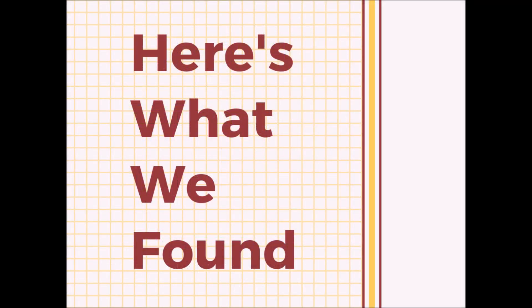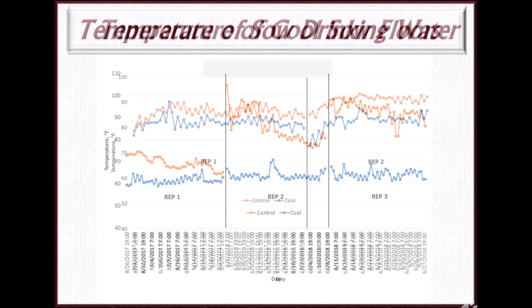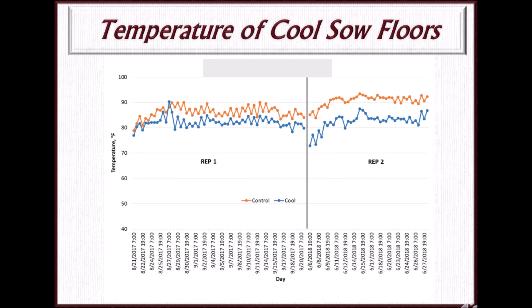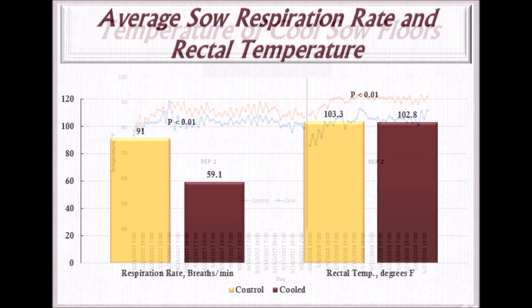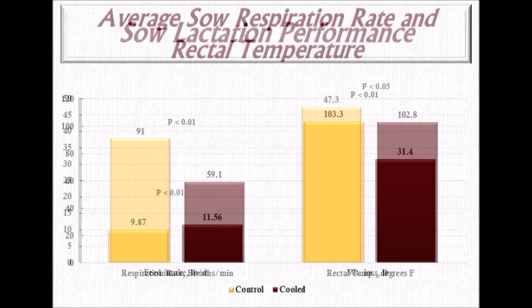After running the trials, here is what we found. The cooling system was able to successfully lower the temperature of the drinking water and stall floor. Temperature of the drinking water in the cool room, represented by the blue line, was consistently lower than the temperature in the uncooled room in three different farrowing groups. Temperature of the sow floors in the cool room were also consistently lower than the floor temperatures of the uncooled room. These reductions of temperature combined contributed to the reduction of heat stress among the cooled sows. We reduced the heat stress by evidence of lower respiration rates among the cooled sows, taking 60 breaths per minute, while the uncooled sows took 90 breaths per minute. For some perspective, an average sow that is not heat stressed will take 30 breaths per minute. Reduction in rectal temperatures were also lower among the cooled sows. Although it was only a half degree difference, it was still statistically significant and biologically important to show the sows were cooler in the cool room.